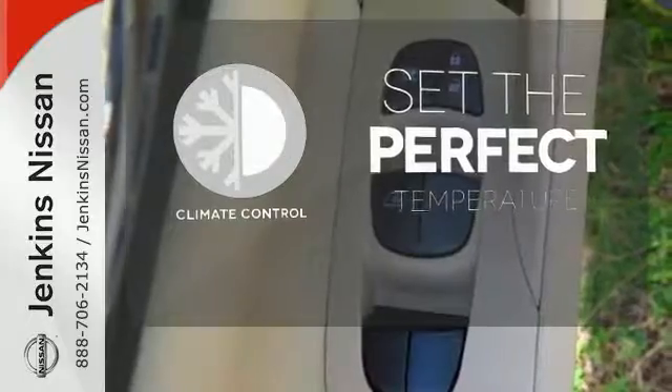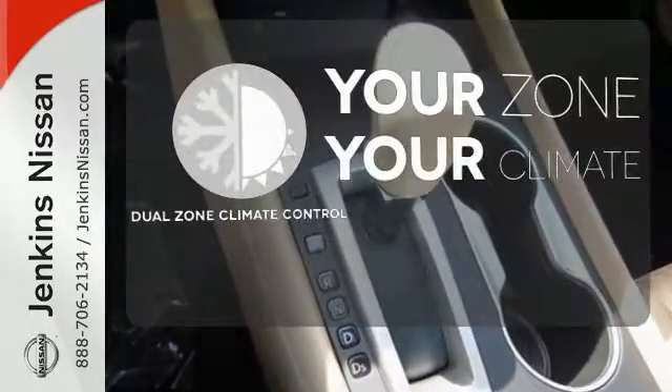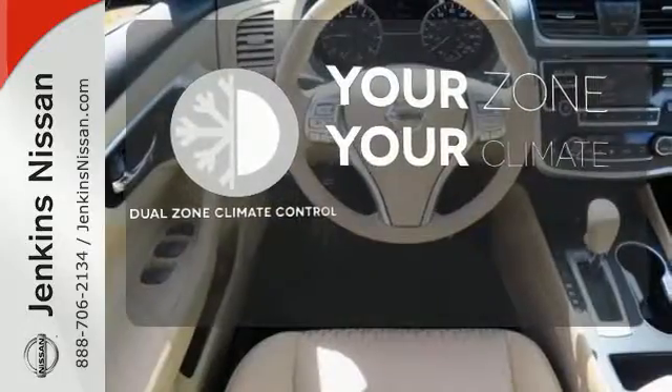The Climate Control lets you set the temperature exactly where you want it. It's too hot? It's too cold? Not anymore — with Dual Zone Climate Control.